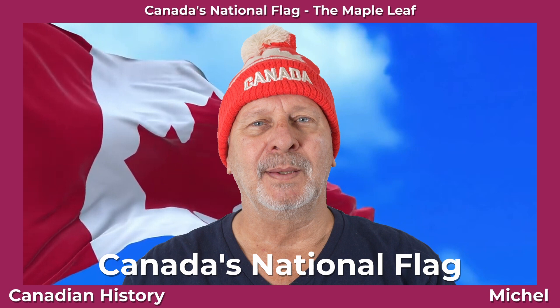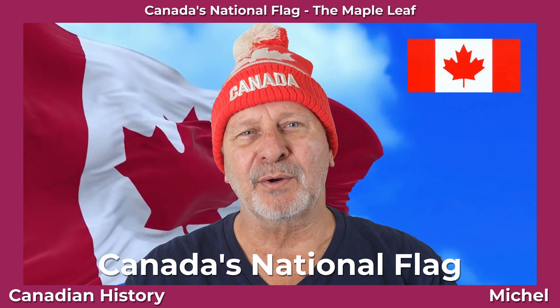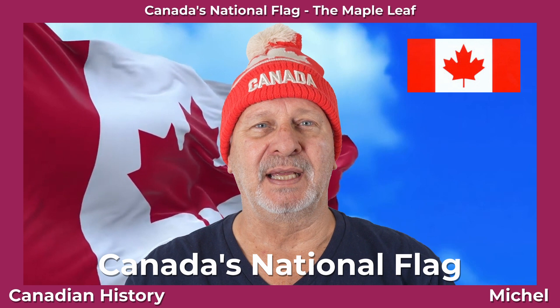Now here's a question for you. Wasn't our flag always the Maple Leaf? Nope. And what was our first flag, and how did we finally get to the Maple Leaf?